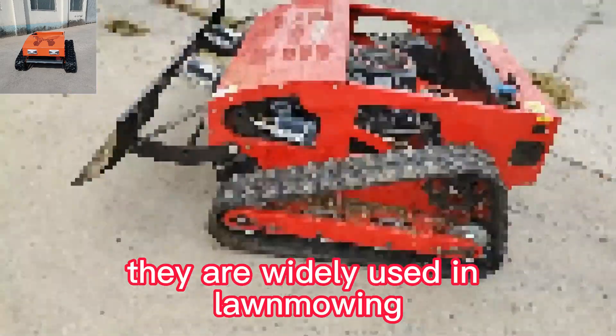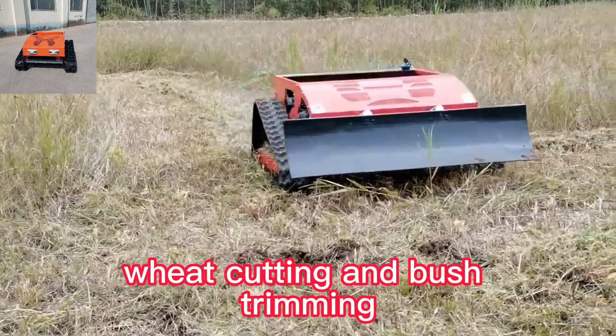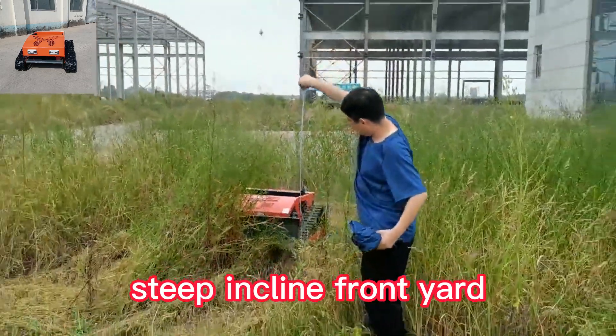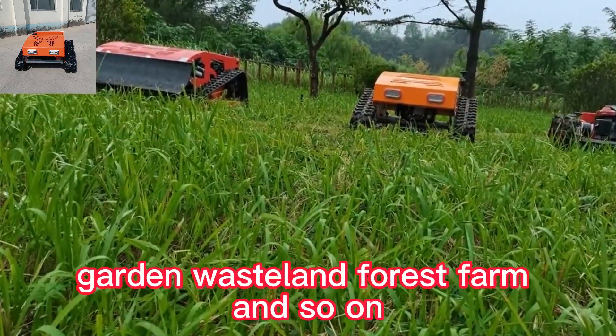They are widely used in lawn mowing, weed cutting, and bush trimming, suitable for orchard, steep incline, front yard, garden, wasteland, and forest farm.